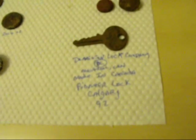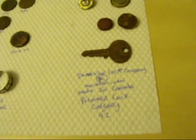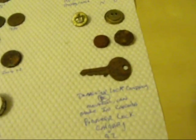A key from the Dominion Lot Company, Montreal, Canada, made in Canada. And the Pioneer Lot Company in Calgary, number 92 — apparently that's where this key was from. So I had a key from Calgary that got to a camp in the Lower Mainland, British Columbia. One of the Boy Scouts or campers accidentally lost it. Oh well — I found it.